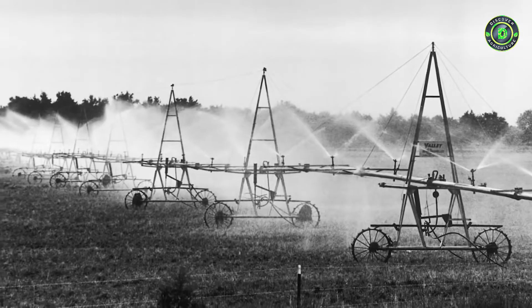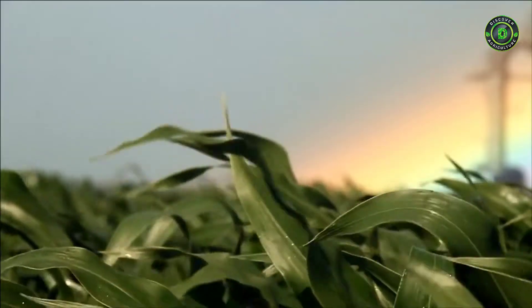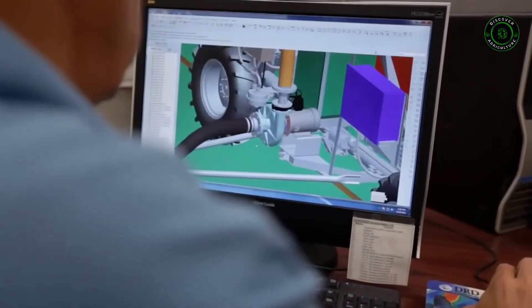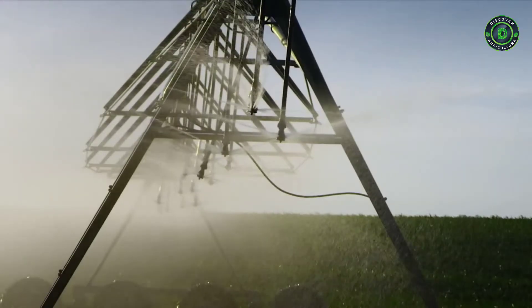For 50 years, Valmont has led the way in the mechanized irrigation industry, starting with our founder Bob Doherty and the initial patent for the center pivot irrigation system. Valmont Irrigation has seven factories throughout the world, serving growers in over a hundred countries. Our dealers are truly the key to our success — we have over 450 dealers worldwide whose knowledge and dependability to serve the market is key to this growing industry.